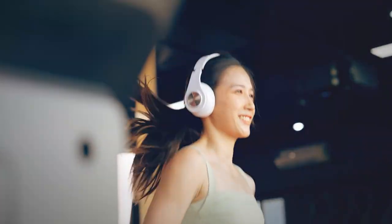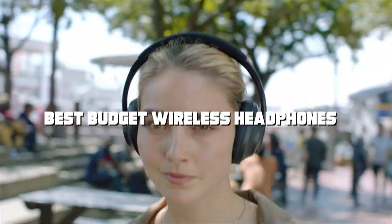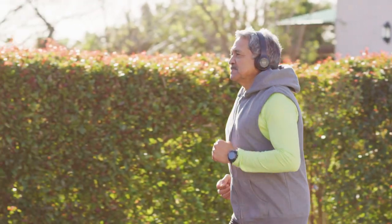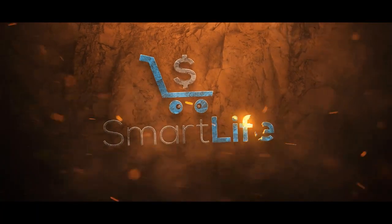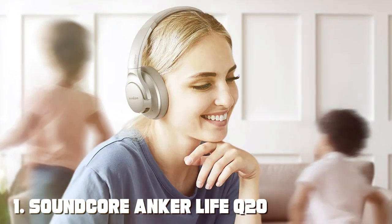Hey there, headphone enthusiasts! Today we're diving into the world of budget wireless headphones. Whether you're a music lover, a gamer, or just someone who enjoys a good podcast, finding the perfect pair of headphones can be a game changer. With so many options out there, it's essential to make an informed decision. Stick around till the end because I've got a fantastic bonus tip for you. Let's jump right in.